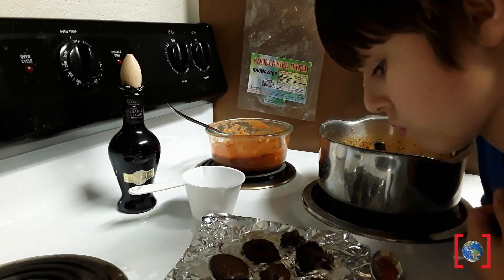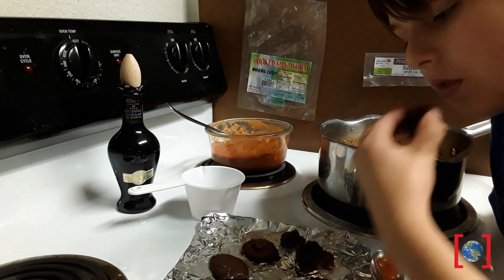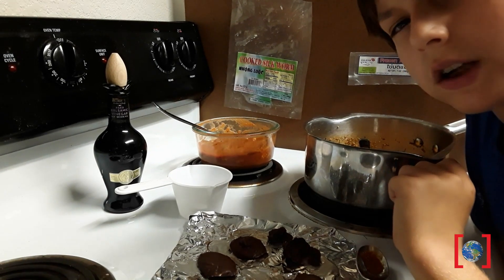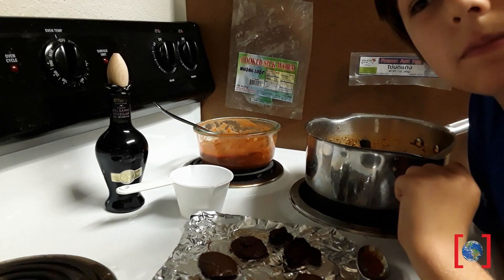How about the chocolate covered June beetles? All you can really taste is the chocolate — chocolate and a little bit crunchy. Kind of like nuts.